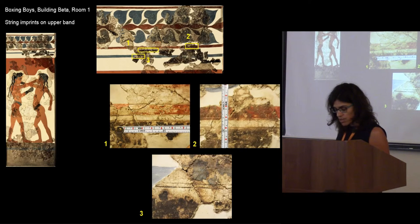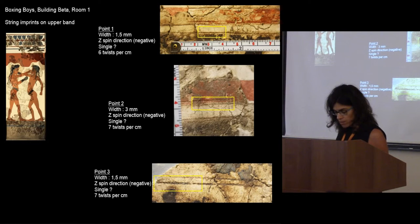To evaluate the technical properties of the strings used in the creation of these frescoes, we focused on selected areas where the imprints are well preserved. In the composition of the Boxing Boys, we measured the imprints on three points in the upper part of the composition. Point 1 is on the upper limit of the dark thin band. Point 2 on the lower limit of the red band. Point 3 just below the blue band. In Points 1 and 3, the width of the imprint was 1.5 mm, but on Point 2 it was doubled, 3 mm. In all three cases, the negative of the string has a Z direction of spin. However, it was not possible to discern macroscopically if this is the primary spin or applied string. The number of twists appeared homogeneous and rather consistent in all three points, as we measured 6 to 5 twists per centimeter.